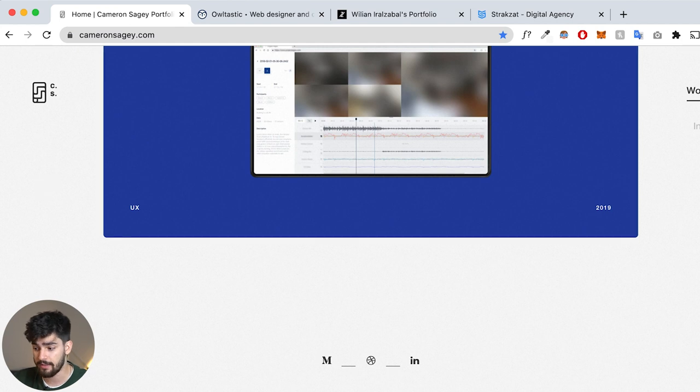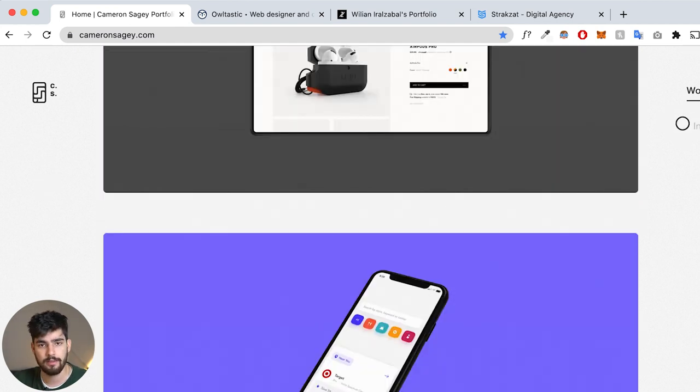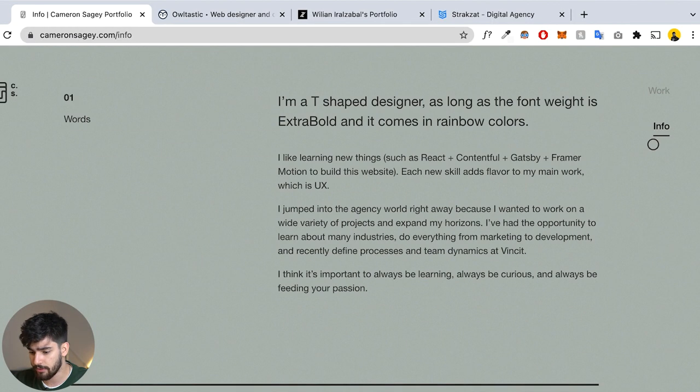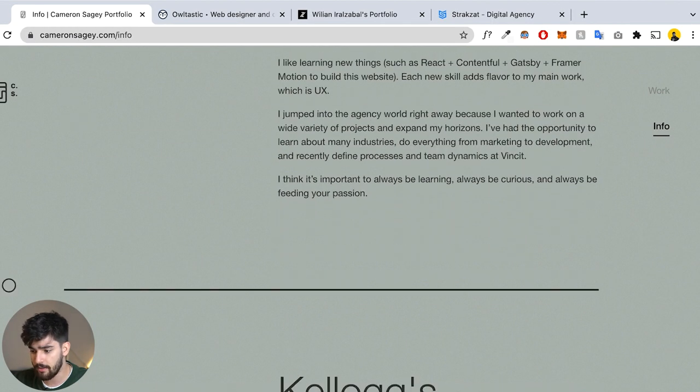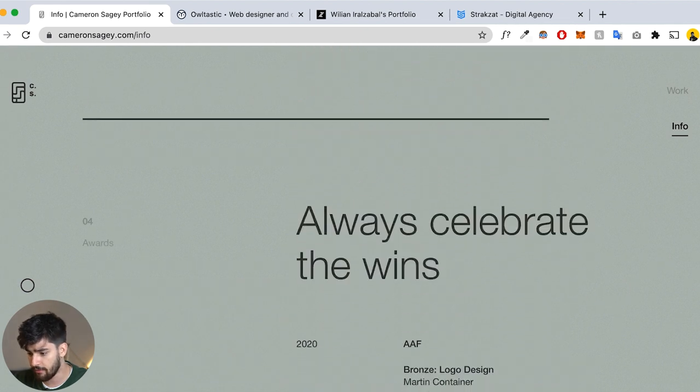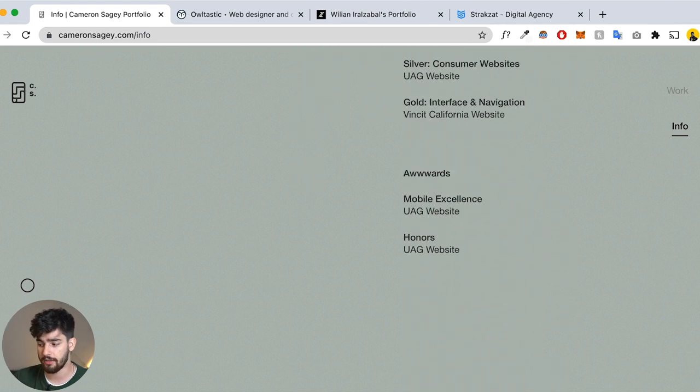I haven't seen any testimonials on this site, and maybe you don't really need them if you have these clients. But keep in mind who your clients are and whether they're even well known, because some people might not recognize them. Scrolling down, there's an info tab with a little about him, some of the clients he's worked with, his history, and his awards. This guy's work speaks for him, but if you don't have those clients it can be harder.